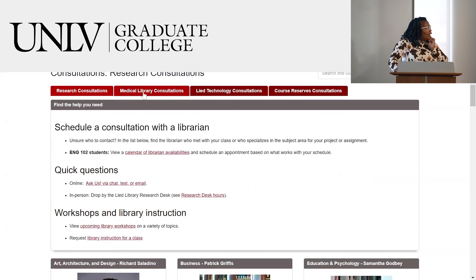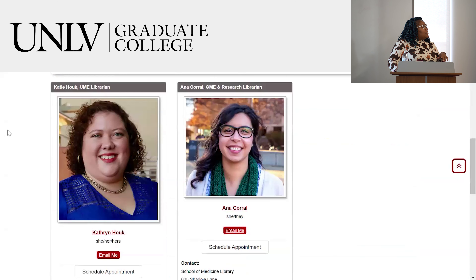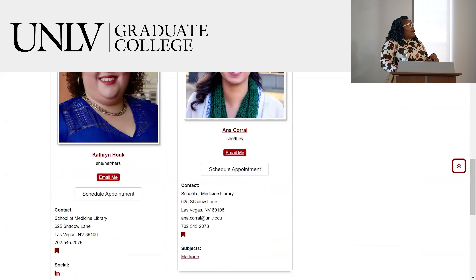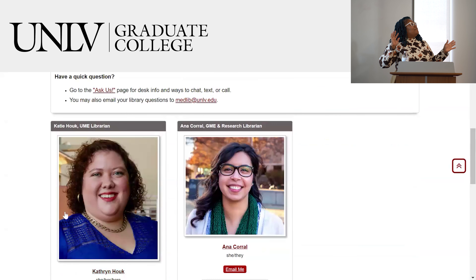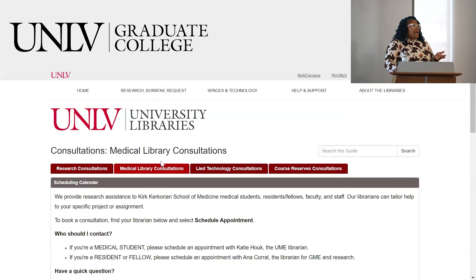If you need a medical library consultation, you can also book with my colleagues Katie or Anna — their roles are being reimagined right now, so you could reach out to either one. We also have a maker space in the library where, if you need to do a physical manifestation of your project, you can go over there and do that.